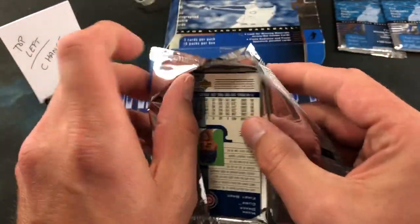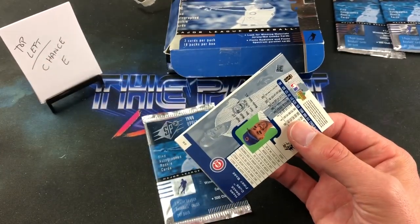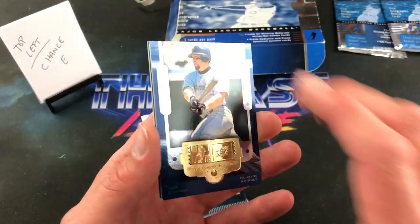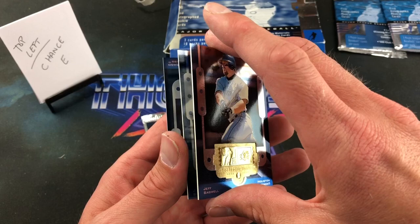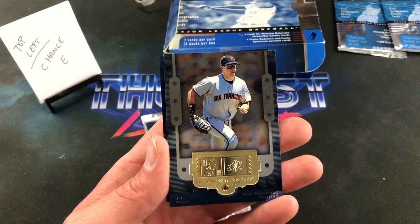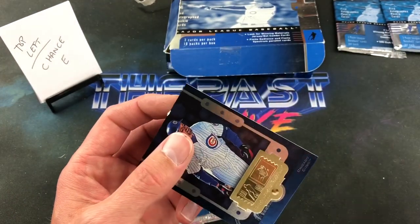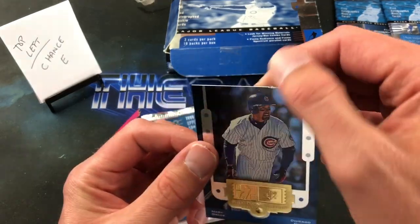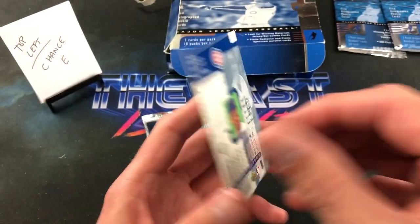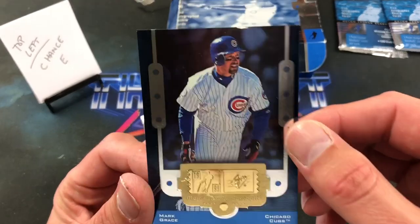I was hoping to get more than one of these boxes but they're pretty tough to track down. Jeff Bagwell starting this next pack off — you're getting a lot of big names here, Chance. JT Snow — I would not have been as hyped on that one in 1999 as I would have been in 1993. And we finish this pack with Mark Grace — looks like someone took a hatchet to the top of the card, which kind of stinks. Chris Lockhart is in this break and he's a Mark Grace collector.